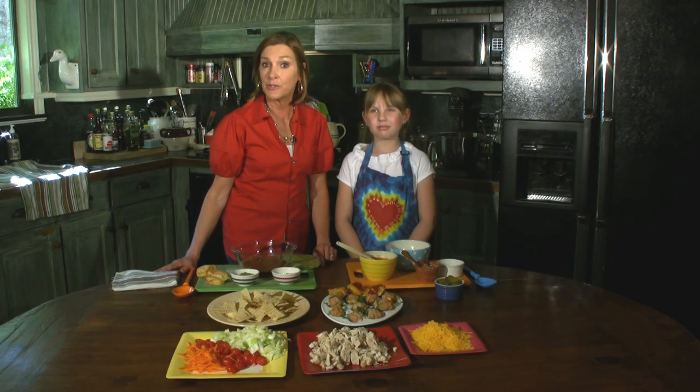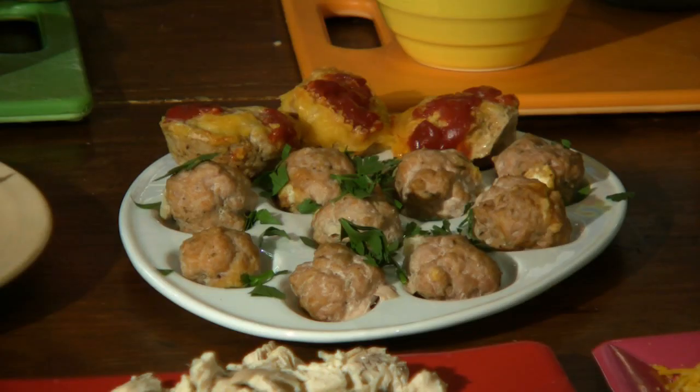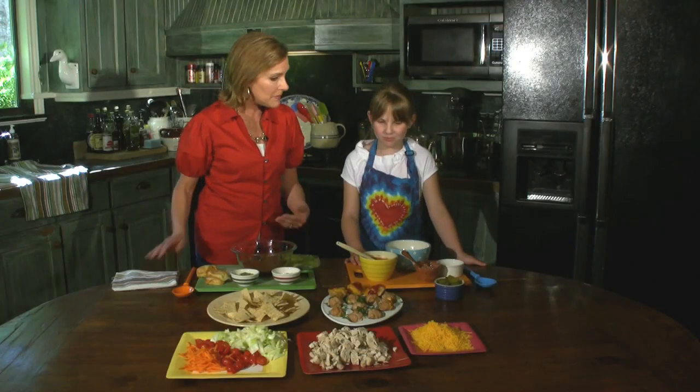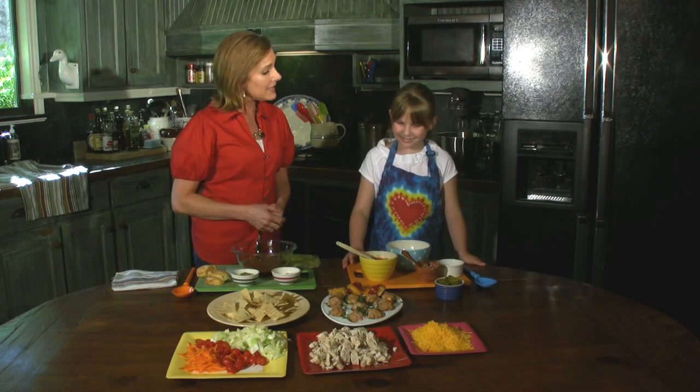So we're going to start out with two really special meals today: mini meatball sliders and some grand old chicken nachos. Now of course you can make those meatballs — anybody can roll those little meatballs in their hand — but making the sauce is something a little extra special I'd like for you to do.